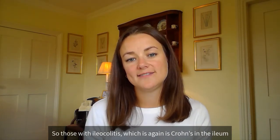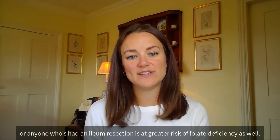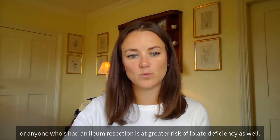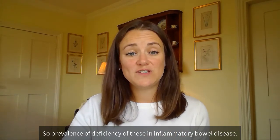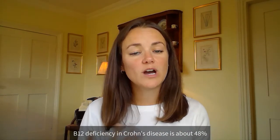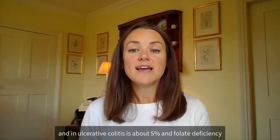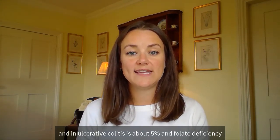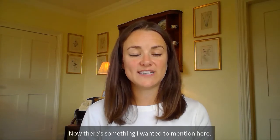Folate is also absorbed in the ileum, so those with ileocolitis — again, Crohn's in the ileum — or anyone who's had an ileal resection is at greater risk of folate deficiency. In terms of prevalence of deficiency in inflammatory bowel disease: B12 deficiency in Crohn's disease is about 48% and in ulcerative colitis about 5%, while folate deficiency is slightly higher — around 54% in Crohn's disease and around 36% in ulcerative colitis.